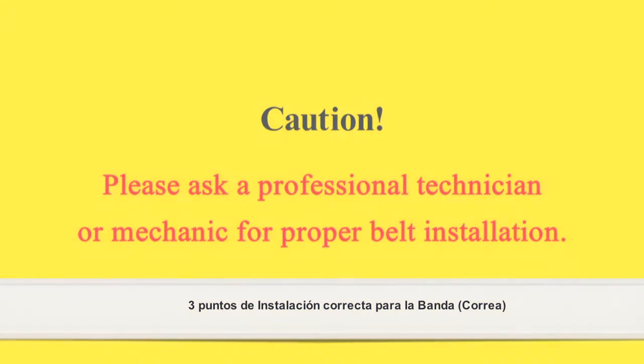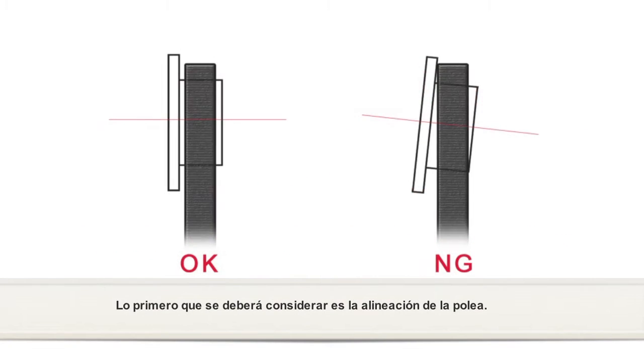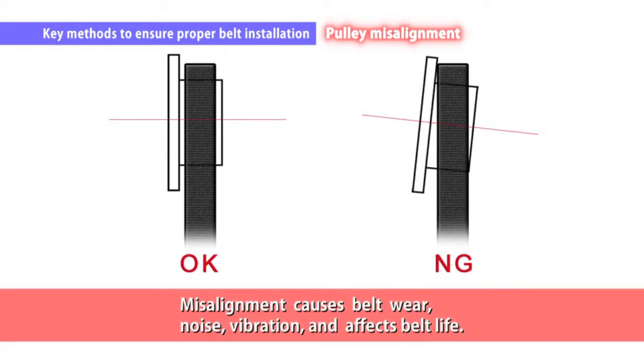In this last chapter, Bando would like to introduce three consideration tips on how to install properly. The first consideration is pulley alignment. Misalignment occurs when there are errors in pulley angle, gap, or parallelism. Misalignment causes belt wear, noise, vibration, and affects belt life.